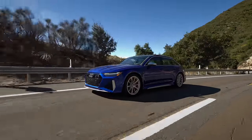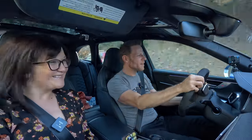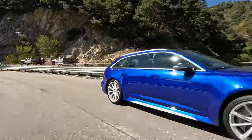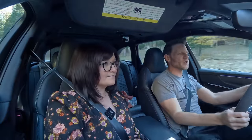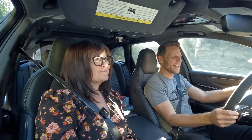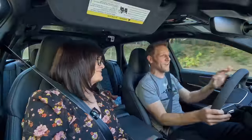We also have the optional $1,000 sport exhaust. That combination of auditory input and the visceral thrust of being pushed back in your seat all comes together to make it really feel fast.